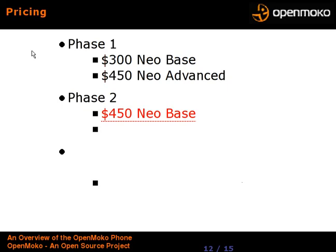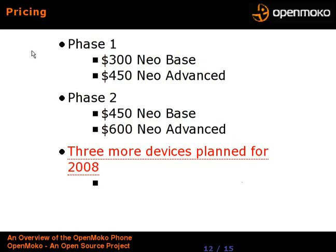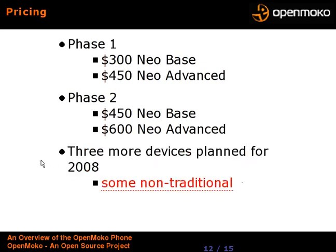Pricing: Phase 1 is $300 for the base phone, or $450 if you want the cool case with the JTAG card, extra cable, two batteries, and twice the flash card memory. Phase 2 is $450 for the base phone and $600 for the developer kit. They also have three more devices planned for 2008, and have hinted that some will be non-traditional — perhaps not portable phones, but security or OEM devices you might put into a wiring closet.